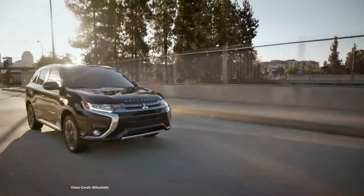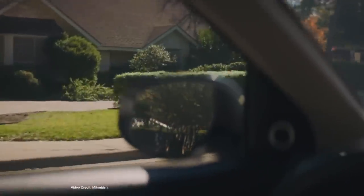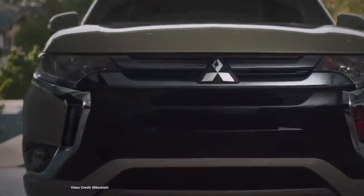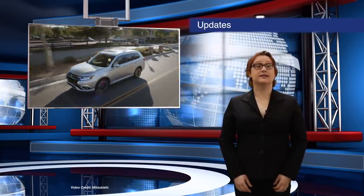Mitsubishi has announced a new set of mild updates for its 2019 Outlander plug-in hybrid SUV, improving generator output, motor output, battery power rating and battery capacity. The rear motor will increase to sixty-six kilowatts, while the battery capacity will grow to thirteen point eight kilowatt hours. This should give the Outlander plug-in hybrid more time in EV mode and better overall fuel economy. Two new driving modes — Sport and Snow — are also entering the mix. The updated model will enter the market at the tail end of this year.